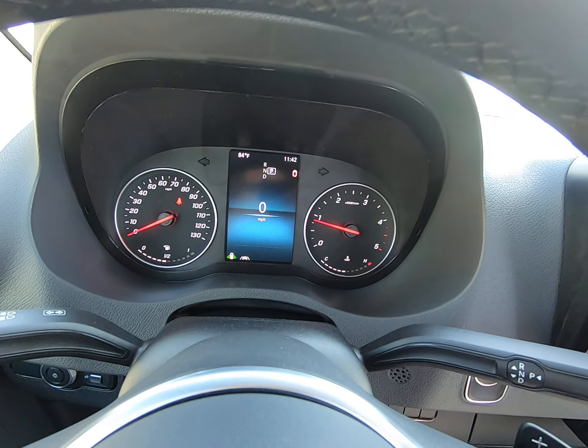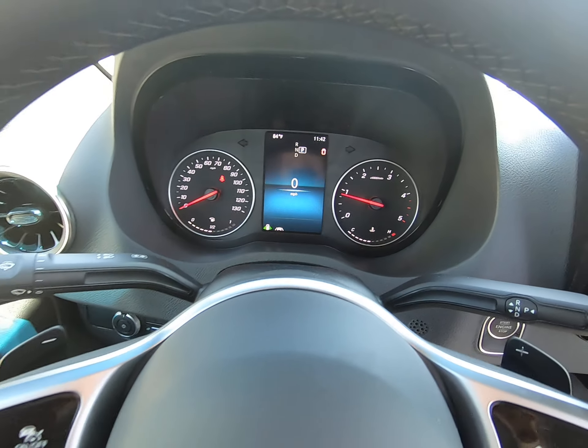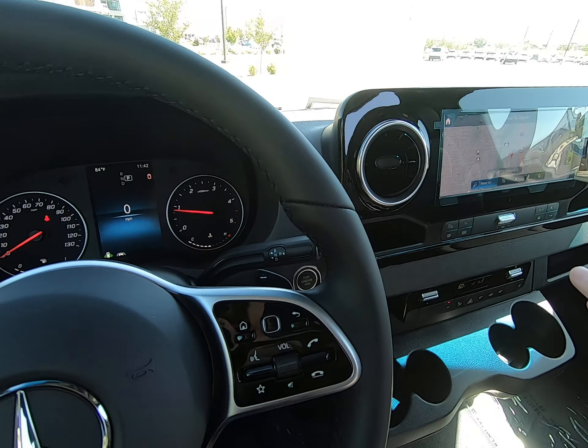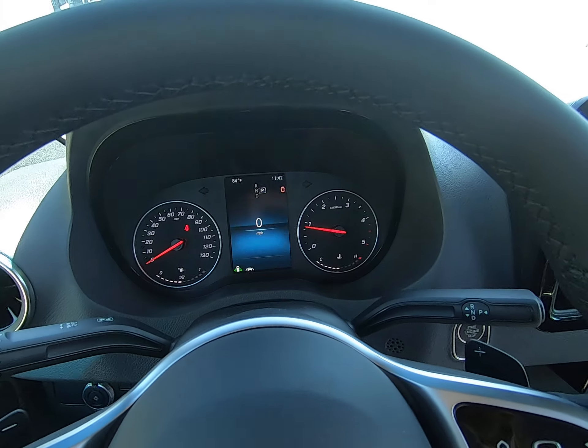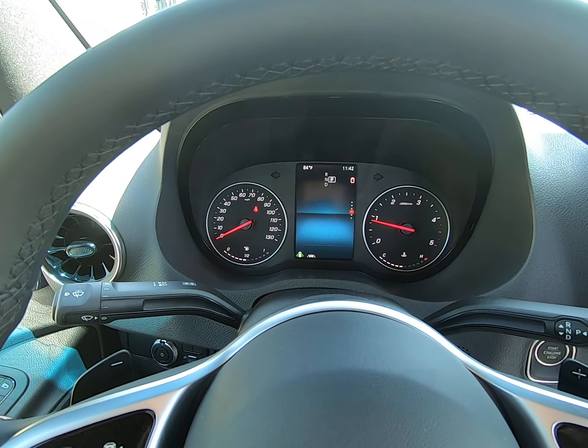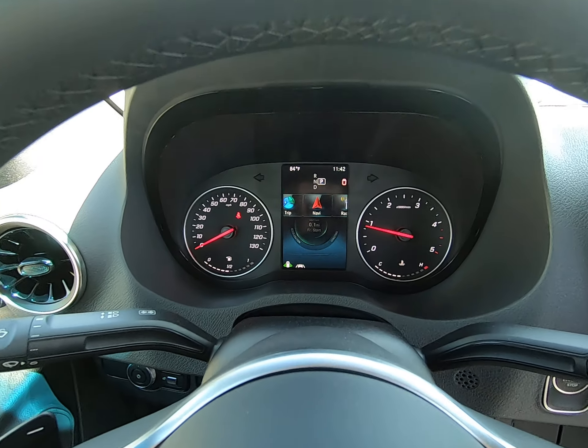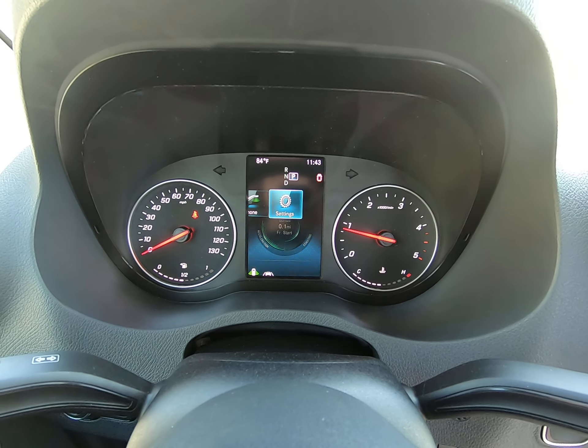Beautiful digital display here in the middle as well. We have lane assist and blind spot assist in this vehicle. Left side of the steering wheel controls the dashboard. Right side of the steering wheel controls this main screen over here. I have it on digital display at 4 miles per hour, but you can run it in whatever you want. So you have trip, service, driver, assist, navigation, radio, media, phone, or settings.